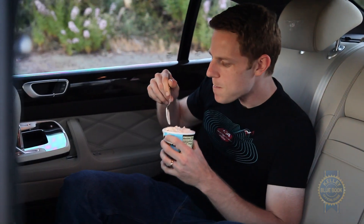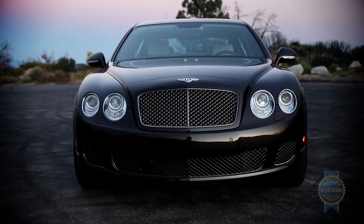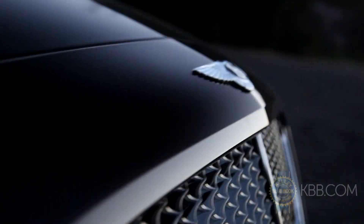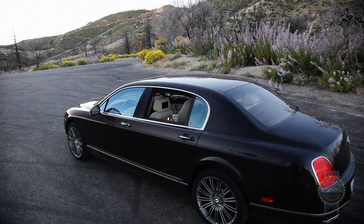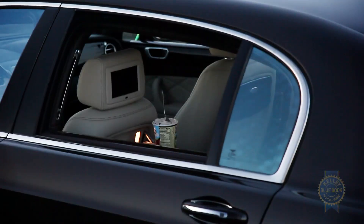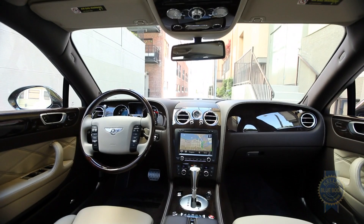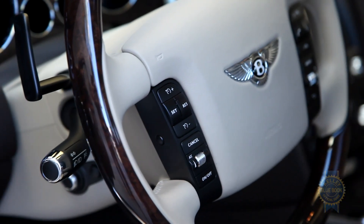If your idea of excess is eating a whole pint of Ben and Jerry's in one sitting, prepare to have your mind thoroughly blown. With an MSRP of $245,000, this Bentley Continental Flying Spur Speed is roughly 49,000 times more excessive than that $5 pint of Bonnaroo Buzz. A quarter million dollars worth of leather, wood, and metal might seem crass in an era of austerity, but as a beacon of vehicular splendor, it's hard not to marvel at the Flying Spur.